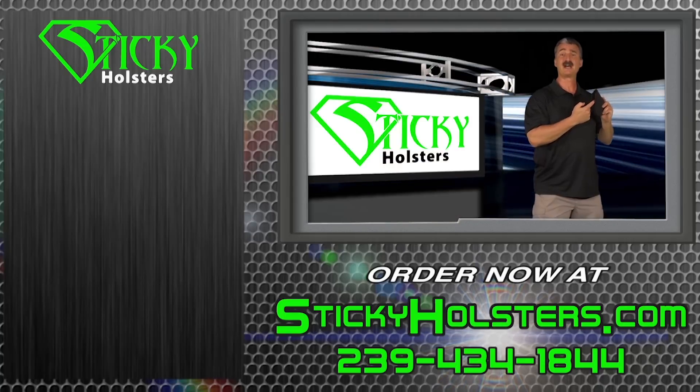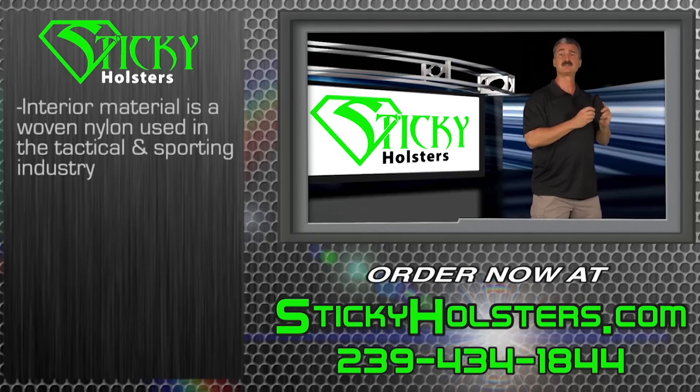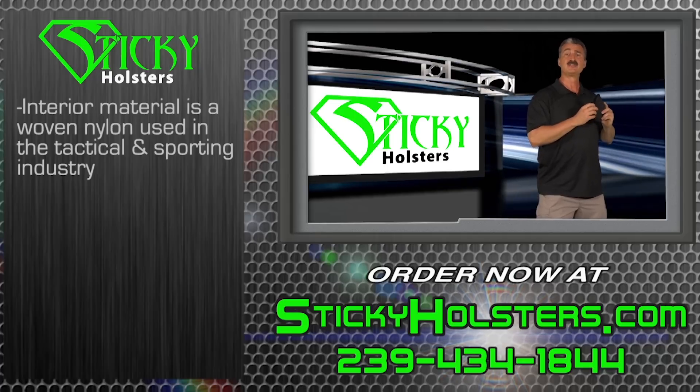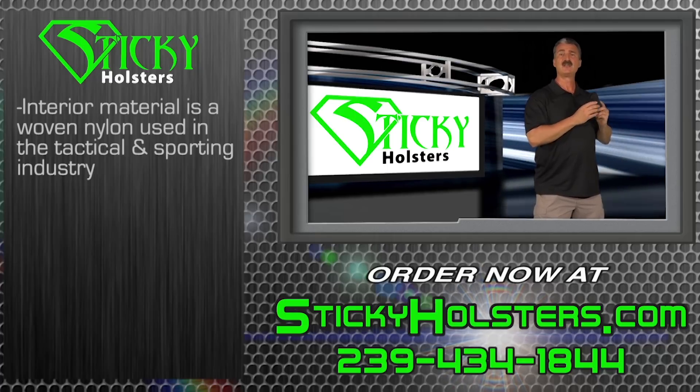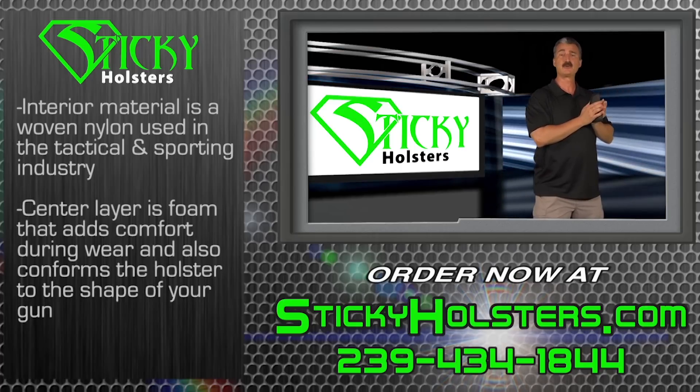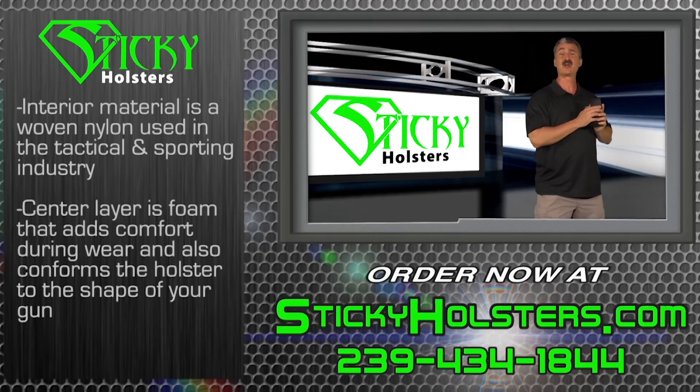The interior material is a woven nylon that is used extensively in the tactical and sporting industries. It's durable, yet friendly to weapon finishes. The center layer of material is a foam product that adds comfort during wear and also conforms the holster to the shape of the handgun using the warmth of your body and waistband or pocket carry.